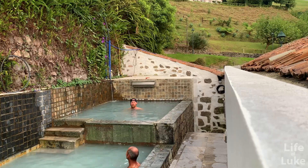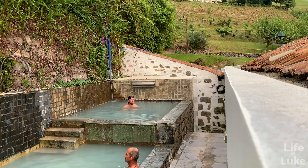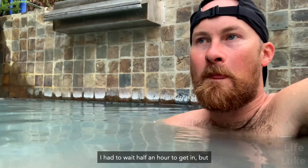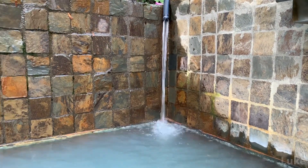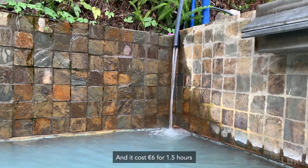This one is way warmer than Caldeira Velha, which was just warmish — this one's actually hot. And the colour is very cool, this greyish-blue. I had to wait half an hour to get in, but it's worth it. It's a much smaller atmosphere here, less people, less tourists, and it cost €6 for an hour and a half.